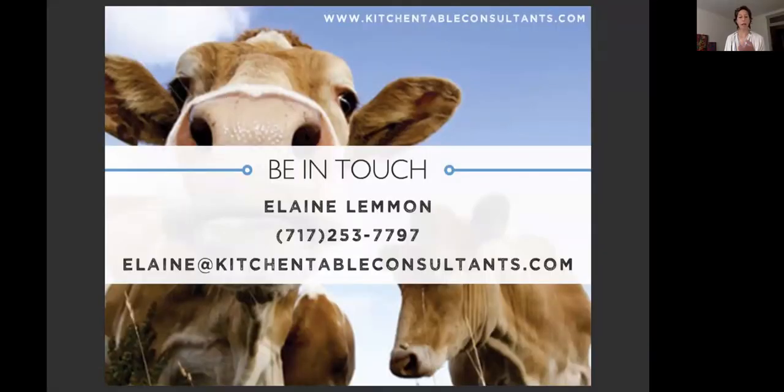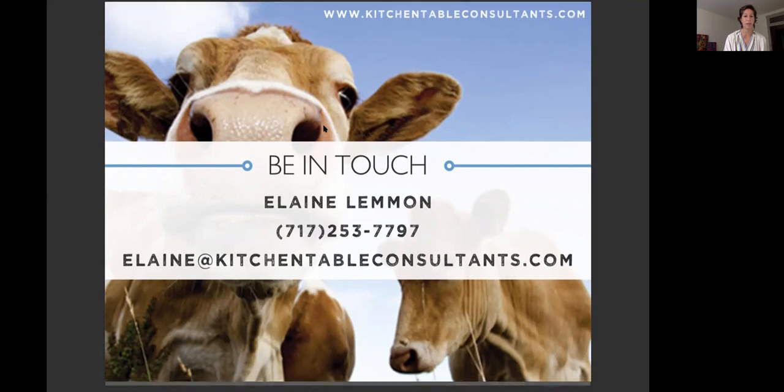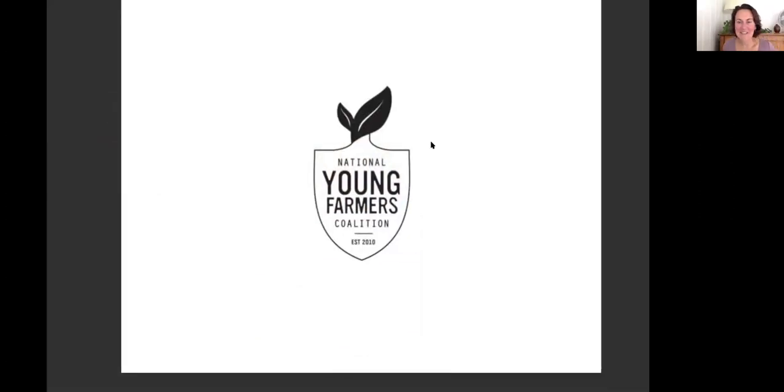That wraps it up. This is Elaine's contact information — if you need a little help with QuickBooks, she's happy to lend a hand. Kitchen Table Consultants does quite a bit of pro bono work, especially for small farmers just getting started with it. Elaine has been a farmer herself for 15 years and loves and admires the National Young Farmers Coalition. Please follow up if you have lingering questions after watching this — Elaine is the QuickBooks expert, and Cara can talk about FSMA. Thanks so much for watching.